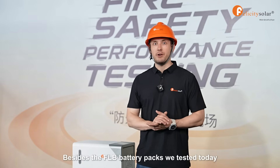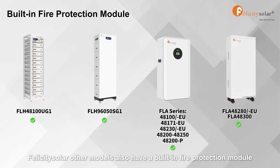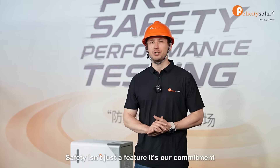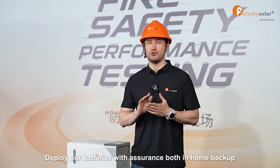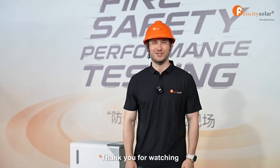Besides the FLB battery packs we tested today, Felicity Solar's other models also have a built-in fire protection module. Safety isn't just a feature — it's our commitment. Deploy our batteries with assurance both in home backup or commercial applications. Thank you for watching.